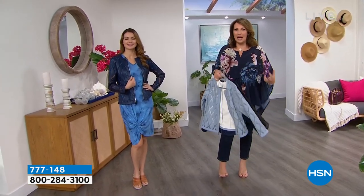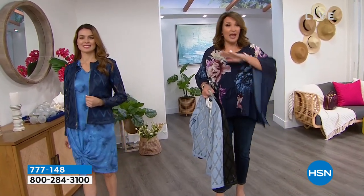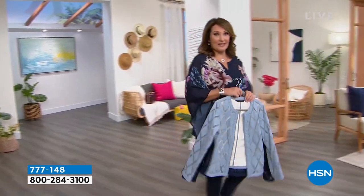You know my tie front topper? That beautiful tie front topper — it's a huge customer pick on hsn.com, over 100 reviews. That's coming up at a blowout last call price as well. So a lot of goodies. Thank you, Miss Orshi. We'll see you in a little bit. But come on over this way. Let's talk about my top.